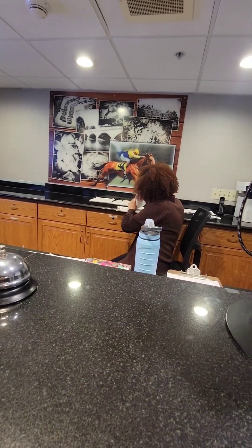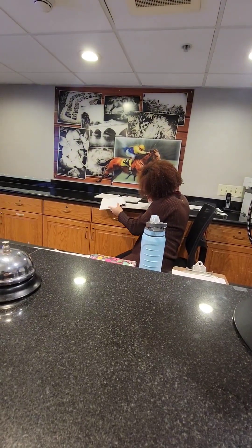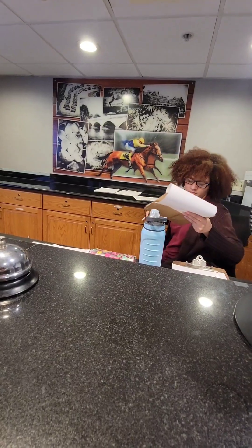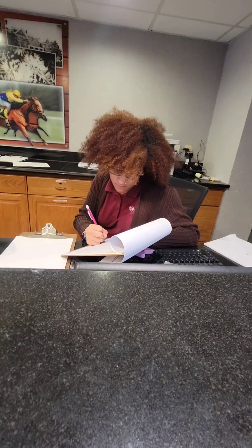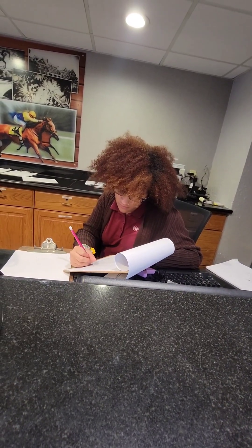We went ahead and made a pool reservation — got a slot for 7 to 8. Awesome, thank you!